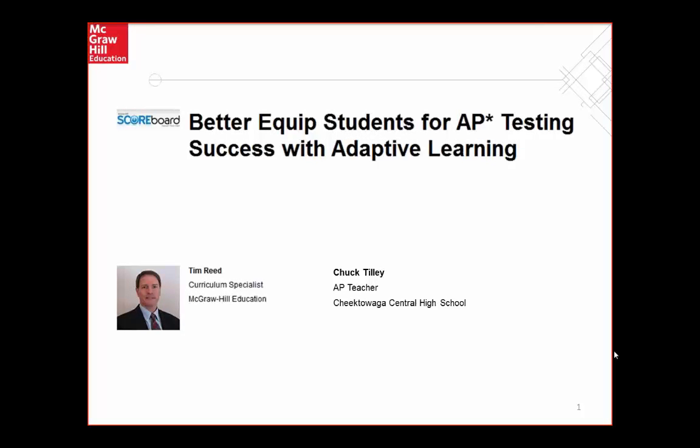Welcome to McGraw Hill Education's webinar highlighting adaptive learning and AP testing success using Scoreboard. Your panelists today are Tim Reed, Senior Curriculum Specialist, and Chuck Tilley, AP teacher at Chautauqua Central High School in New York State.